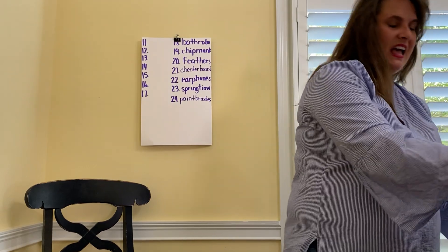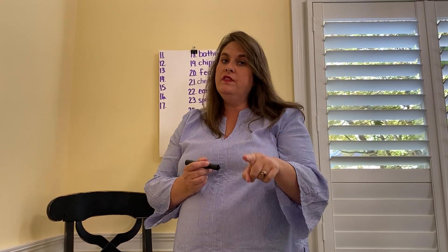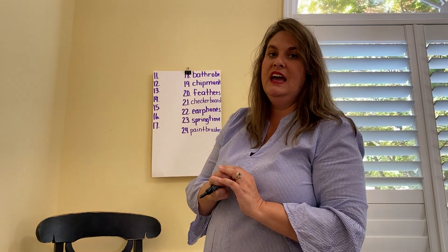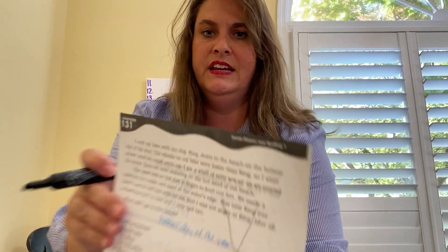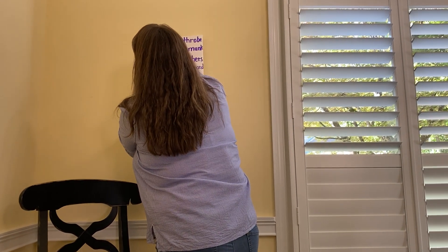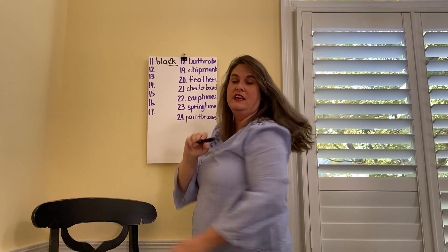Now I'm ready for you to spell some words for me — all of these words are going to have our digraphs in them. Spell the word black. Ernie, on number 11 — we're on lesson 131. B-L-A-C-K. Our digraph is C-K, and we cross out the C because we can't hear the C — we can hear the K.